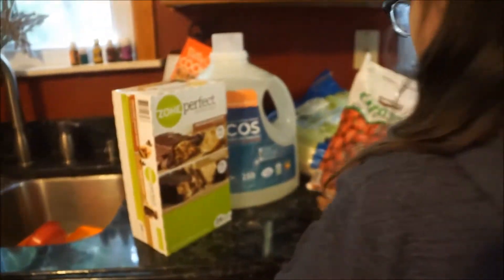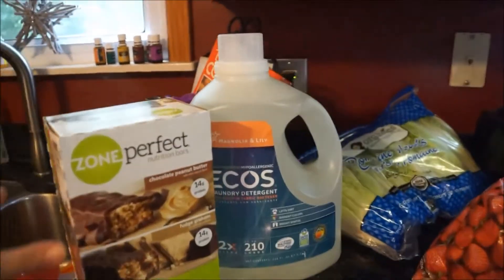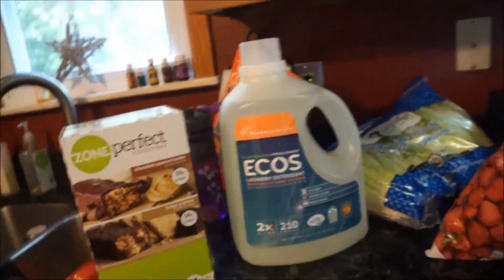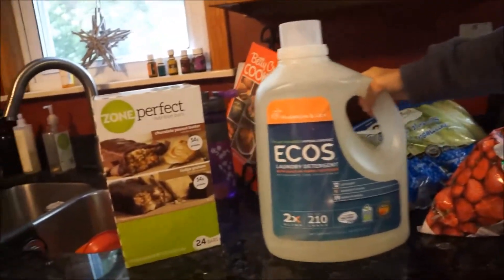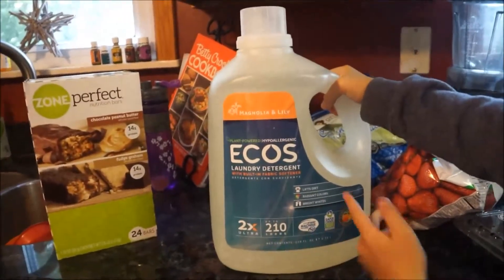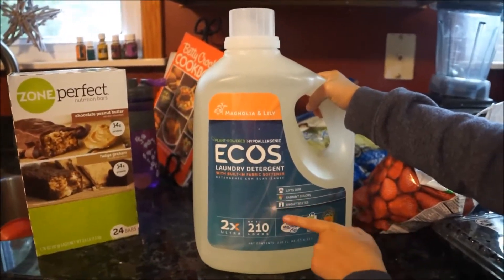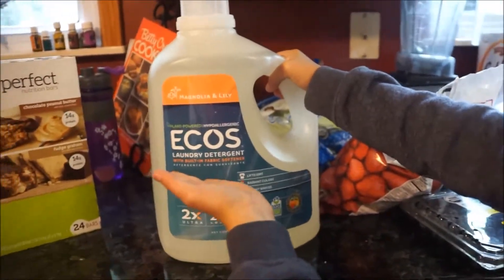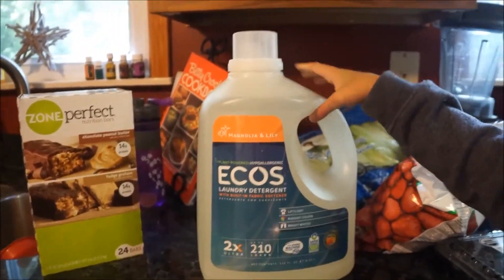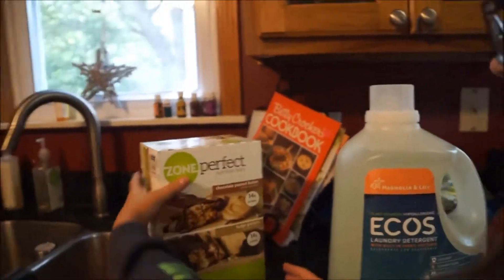The next thing is this ECOS laundry detergent with a built-in fabric softener. It's got clean ingredients — it's plant-powered, hypoallergenic, brightens whites, and radiant colors. It lifts dirt pretty well too. It's a pretty good laundry soap and it will last us a few months.